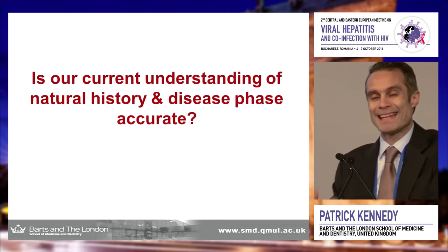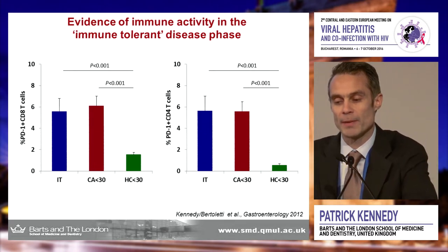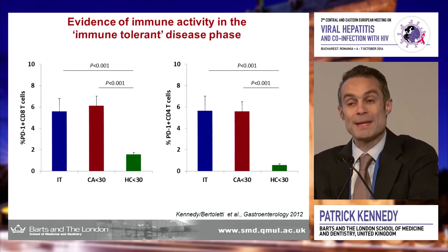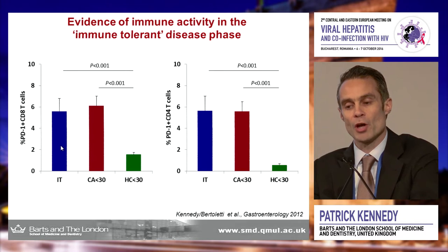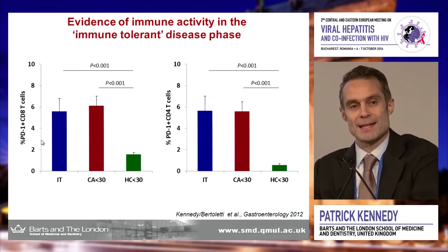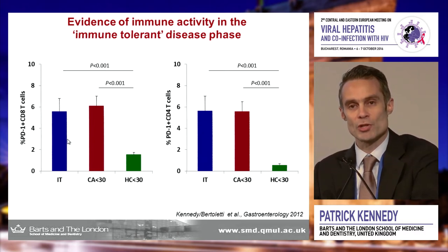Is our current understanding accurate? Are these disease phases accurate? I don't think they are. These are data published in Gastroenterology in 2012 showing PD-1 expression on CD4 and CD8 T cells. If patients were truly immune tolerant, we would have no expression of PD-1, which is a marker of disease activity and exhaustion. But we were clearly able to show there's no difference in PD-1 expression in patients labeled immune tolerant compared to those labeled immune active.